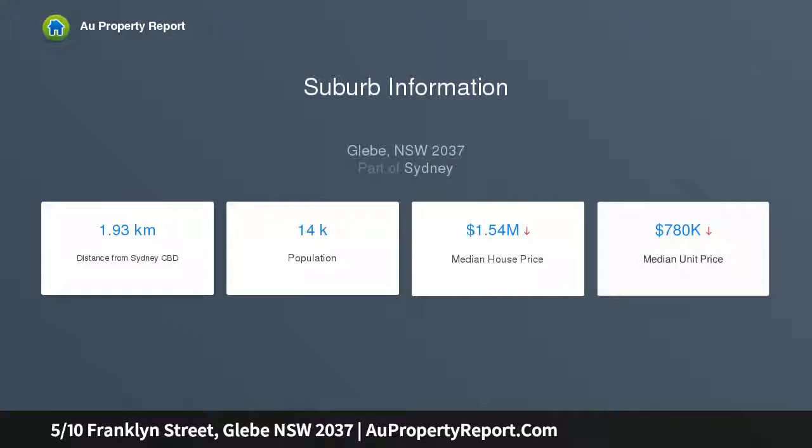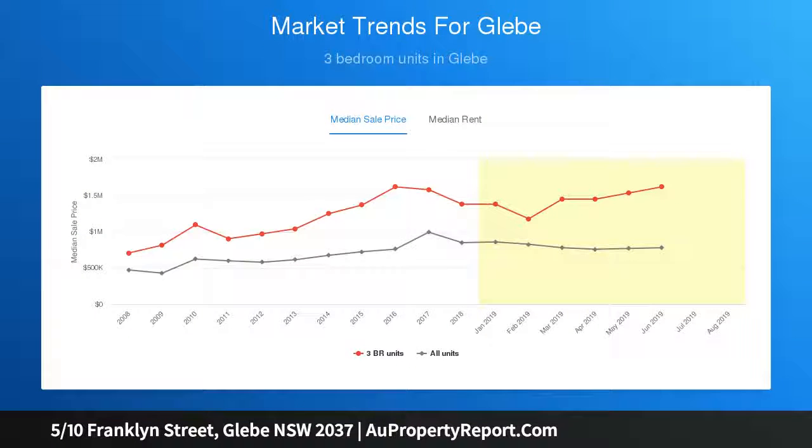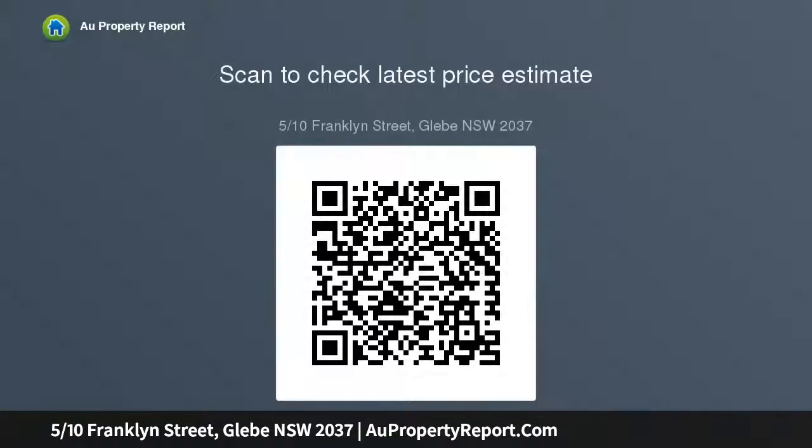Highlights include: open plan living and dining, leafy outlook, balconies opening from living and bedrooms, tidy updated kitchen, bath and laundry, two double bedrooms, sunny aspect, period features, spaces for storage, and high ceilings.